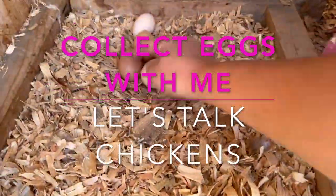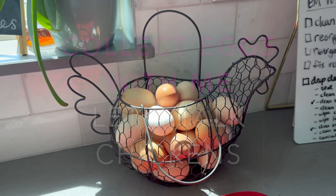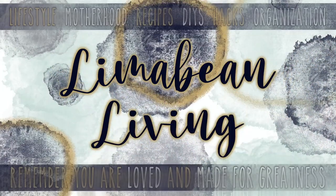Hey guys, I thought I would just give you a little chicken update today. Welcome back to Limabean Living. If you guys are new here, my name is Emily. Welcome to my motherhood channel where I take care of all things mom. I have a very, very teeny tiny homestead on my Southern California property and we have some chickens.